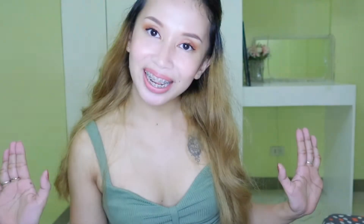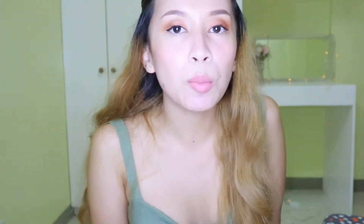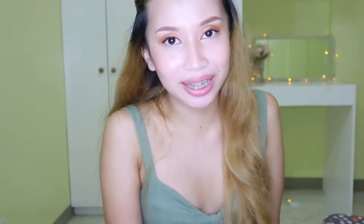Hi everyone, welcome back to my channel. For those of you who do not know me, I am Thea Bella and right now I'm going to share some of the products that I am using as part of my beauty routine.